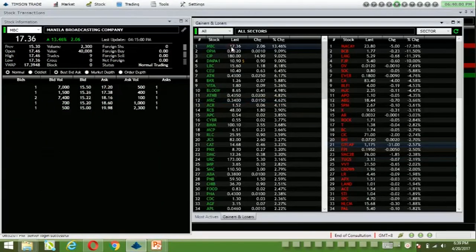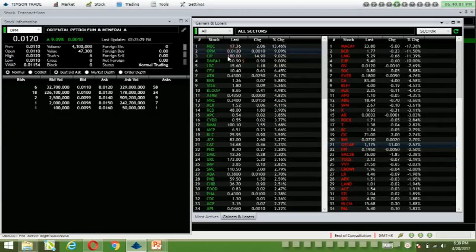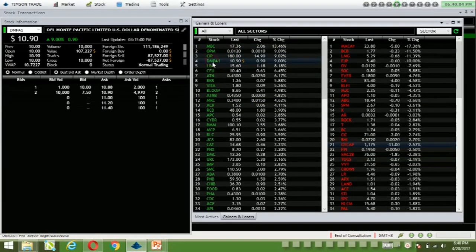Okay, the top gainers: MBC with below-average volume, OPM with below-average volume as well, and CIT with below-average volume.